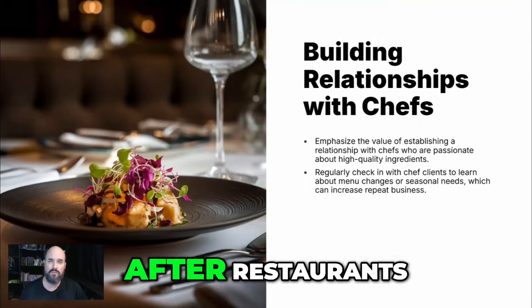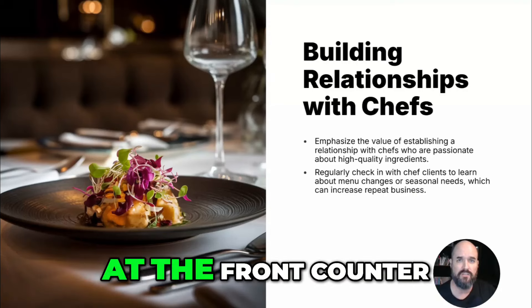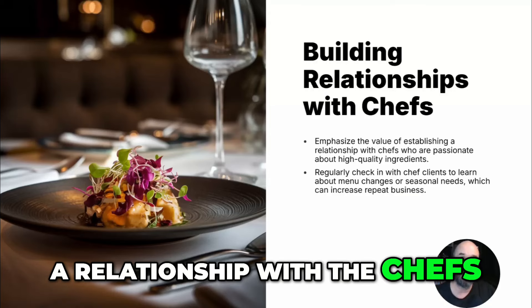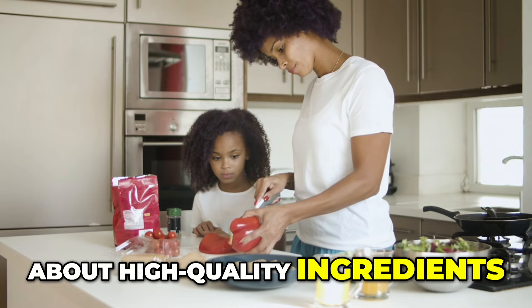When you're going after restaurants, you're going to want to build a relationship with the chefs — this is key. Don't try to build relationships with the person at the front counter or the hostess. You've got to get in with the chefs. Emphasize the value and establish relationships with chefs that are passionate about high quality ingredients. Not every chef is going to be perfect for you.